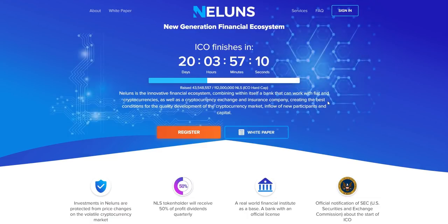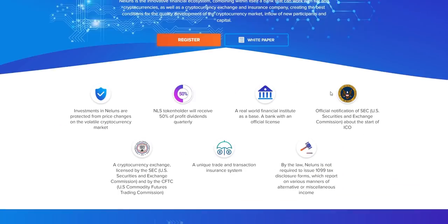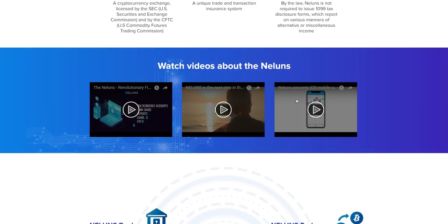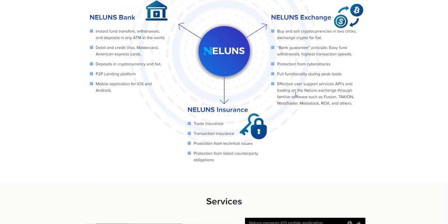If you want to learn more about them, just click on the white paper link and see how effective these people can be. Many details are given there; you can watch the videos to get a proper idea about the ICO and their functionality. Nellins works through Nellins Bank, Nellins Exchange, and Nellins Insurance — they have their own bank.